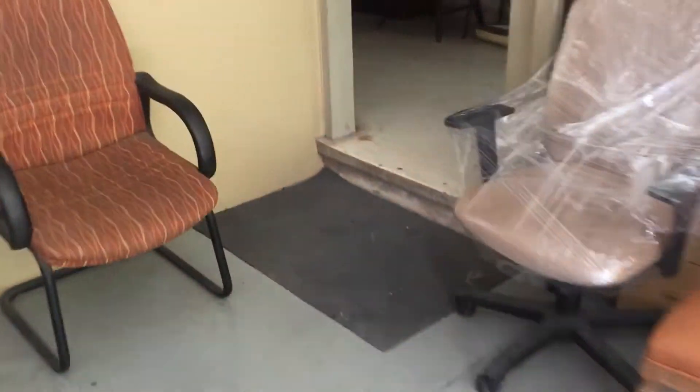I can't show you too much of the house because there's still a lot of personal effects inside, but at least you'll get a sense of the layout of this property. Here, we're entering the property from the three-car garage.